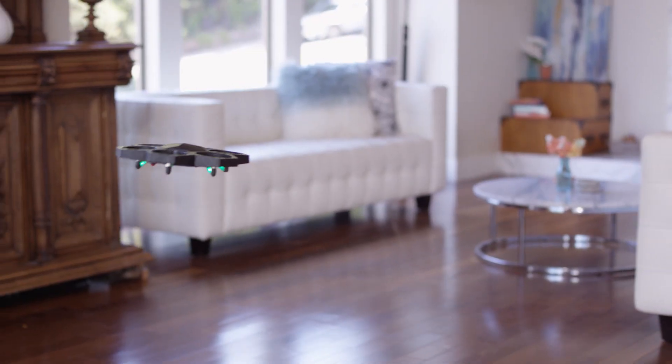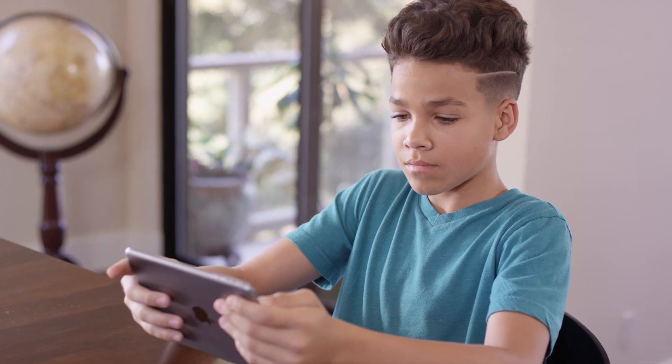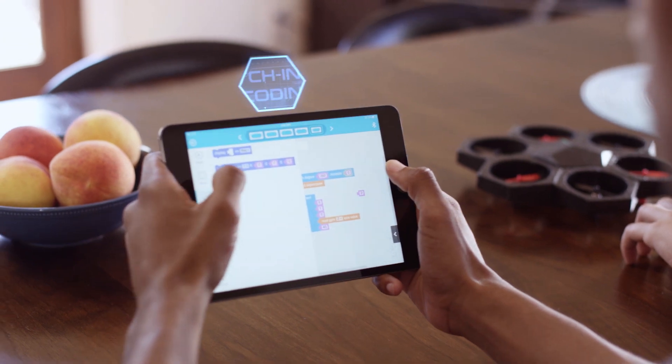AirBlock is amazing, not just because it's entertaining, but also because it's educational. It teaches kids, and big kids, about coding and aerodynamics.